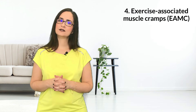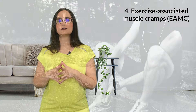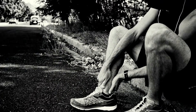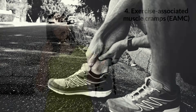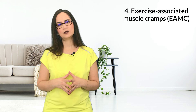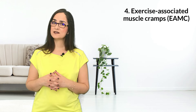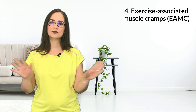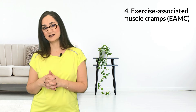Fourth is exercise associated muscle cramps. These are muscle cramps after strenuous exercises, especially after a period of inactivity. They usually last one to three minutes and generally occur in the thigh or leg. It is important to visit a physician to make sure that there is no underlying metabolic, neurological, or endocrine disease.